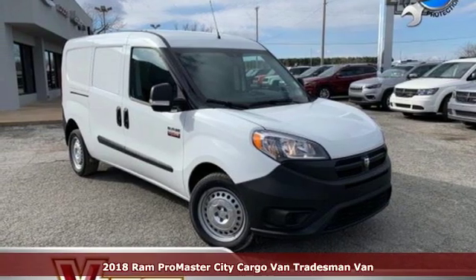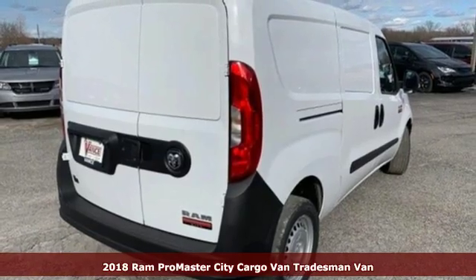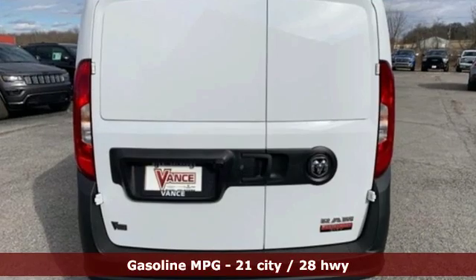It's a new 2018 Ram Promaster City Cargo Van. Whether it's a job or the city, take it on in style with this Promaster. You'll look forward to every drive with features like these.